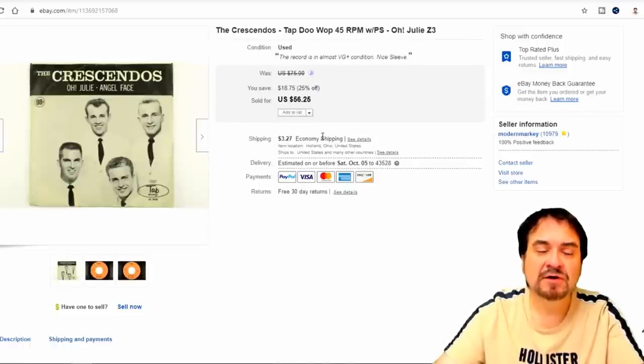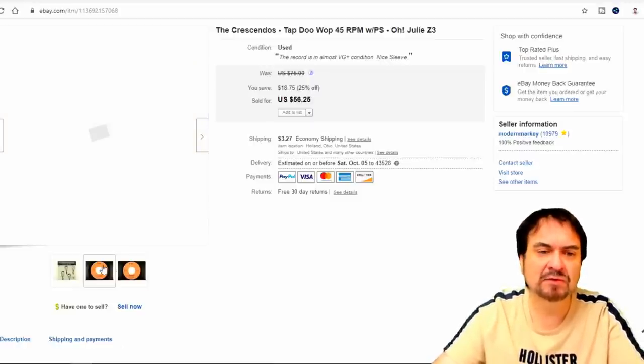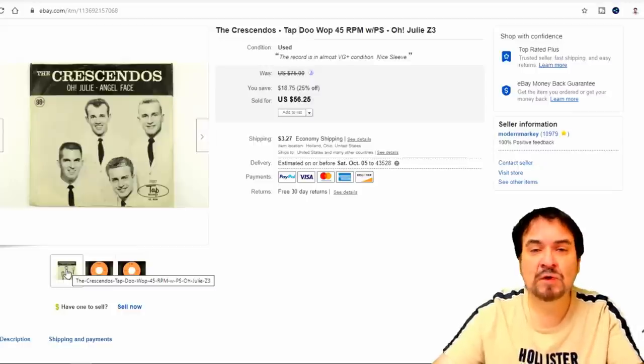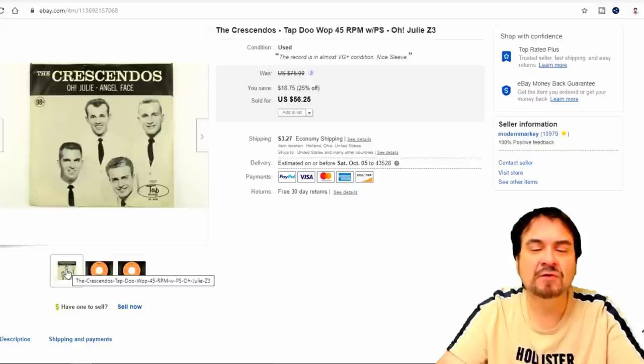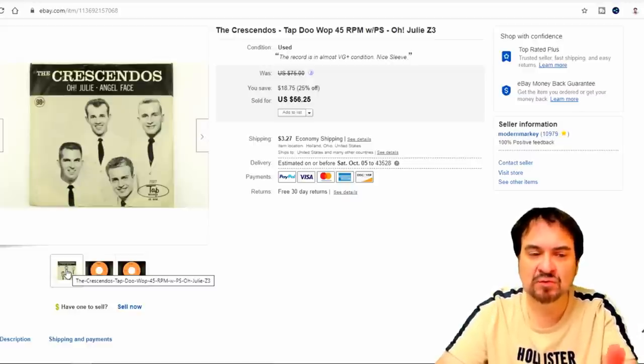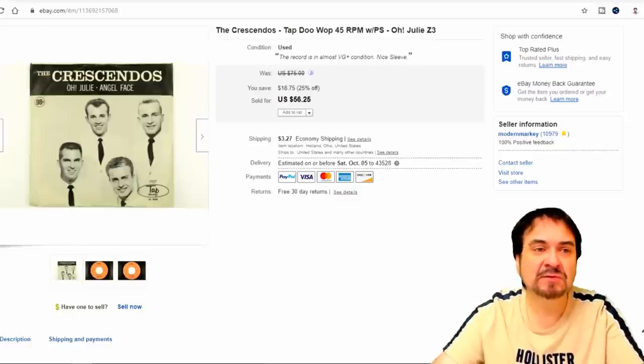Here's another record — listed at $45, this one went for $56. I paid a dollar for this in the sleeve. It's a scarce label. Most of the Crescendos' records are on a main label, or at least Josie, which is a more well-known label. Tap most people haven't heard of. This is one of the first pressings, and it also has the picture sleeve — a nice sale for my dollar investment.